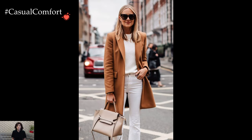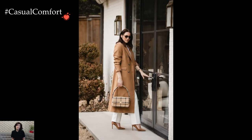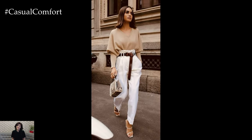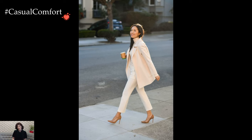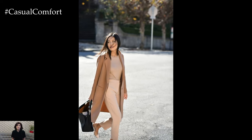In conclusion, camel and white outfit ideas epitomize a fusion of classic elegance and contemporary flair. This versatile combination allows for a myriad of styling possibilities, from tailored and polished looks to relaxed and casual ensembles. Embracing the timeless charm of camel alongside the crisp sophistication of white creates outfits that stand the test of time while embodying an enduring sense of style and grace.